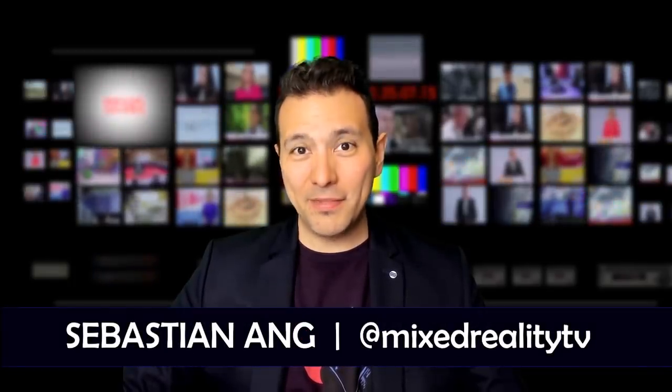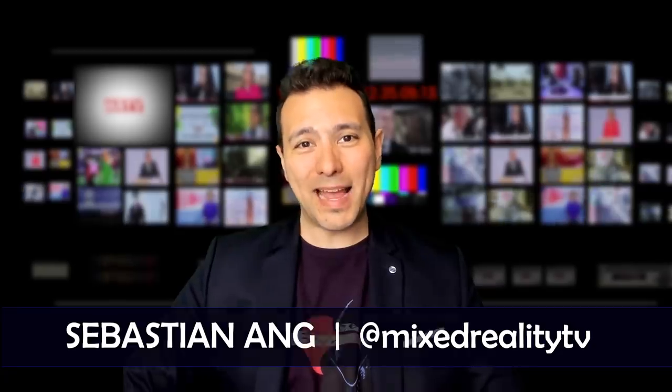Hi and welcome to MRTV. My name is Sebastian Ahn. If this is your first time here and you're just as excited about VR as I am, then subscribe now and click on the bell button so you don't miss anything.